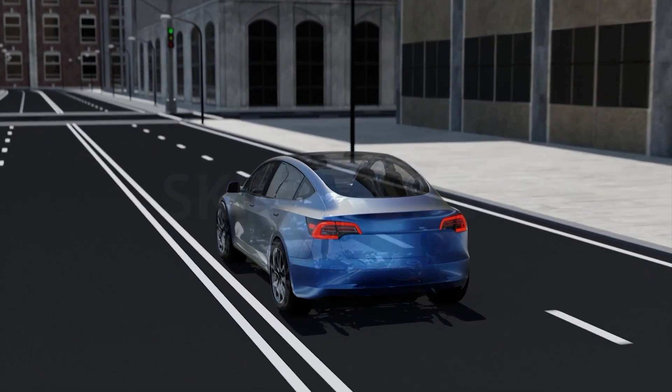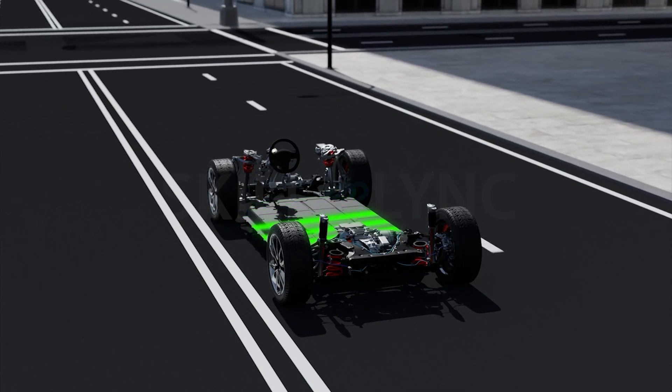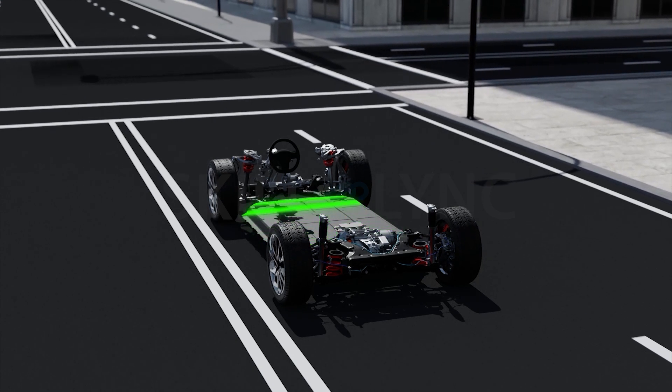When the brake is pressed, the regenerative braking system converts kinetic energy, generated by the movement of the car, into electrical energy that can be stored in the battery.